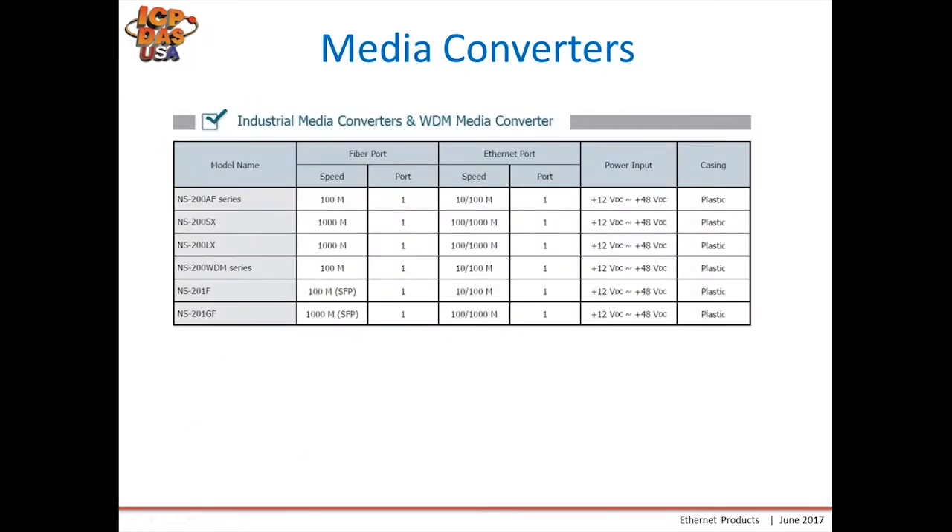Our media converters table shows different versions for different types of connectors and different voltage ranges. Both have one fiber port and one ethernet port.